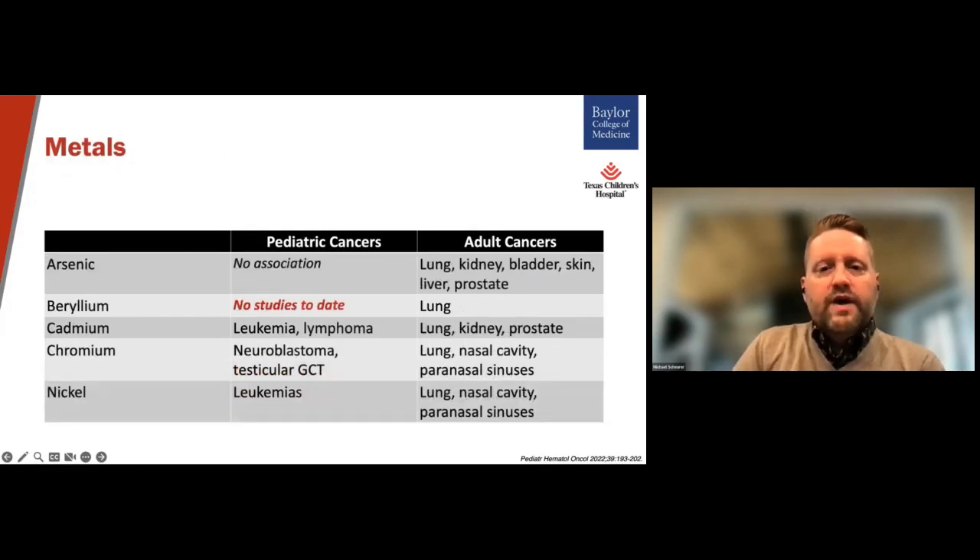If we look among the metals, exposure to environmental metals has been linked to several adult tumors, especially in those organs of entry or elimination for the metals, such as lung, kidney, and bladder. But among children, the metals have been linked to hematological malignancies, neuroblastoma, and certain germ cell tumors.